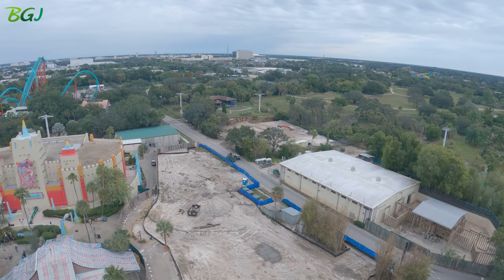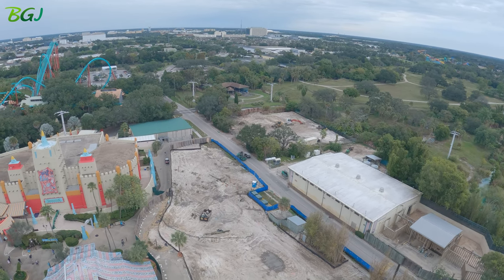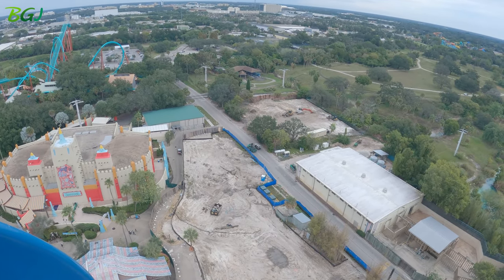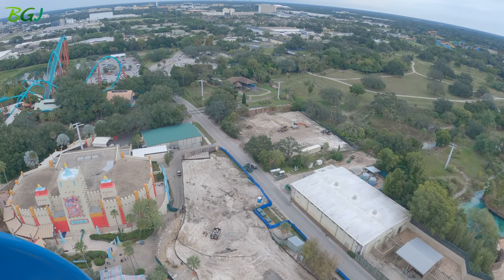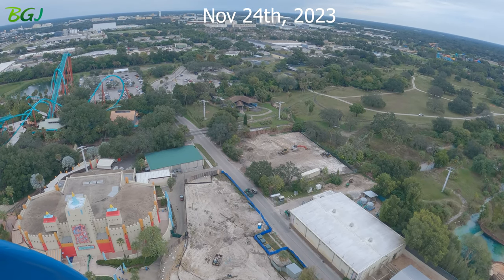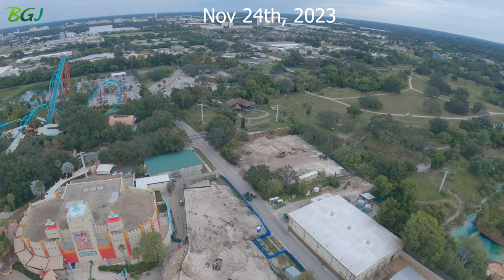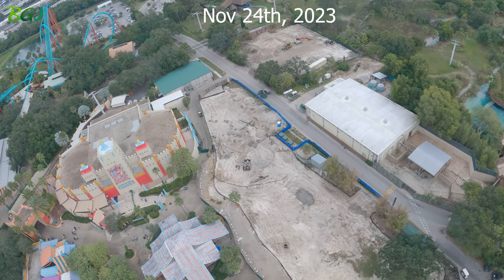They dug some out, built up some. Yeah, that looks all different. That's an old drainage.